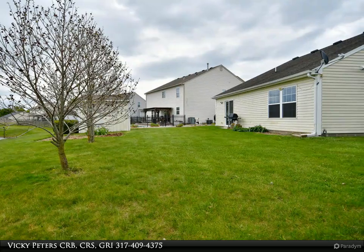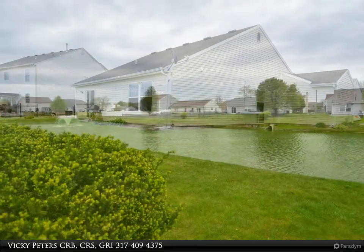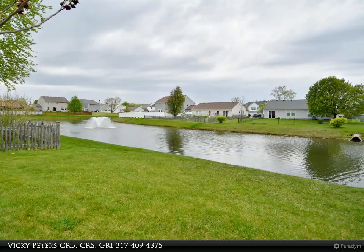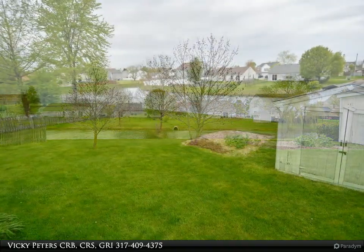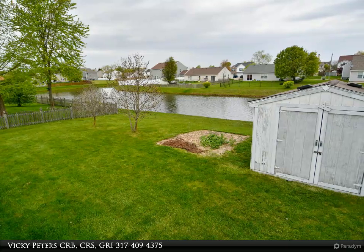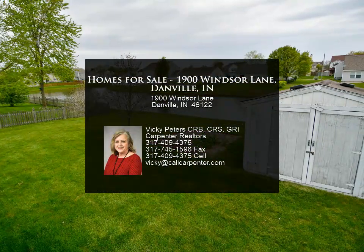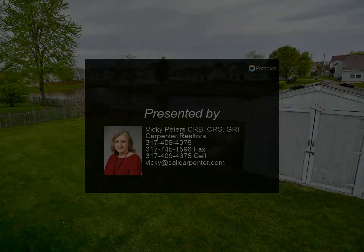Conveniently located in the heart of Danville, this home offers the best of both worlds — a peaceful neighborhood yet within close proximity to the amenities and attractions of small-town living. An oversize two-car garage with a 12' x 4' bump-out completes the package. With its move-in ready status, this cherished residence presents a wonderful opportunity.